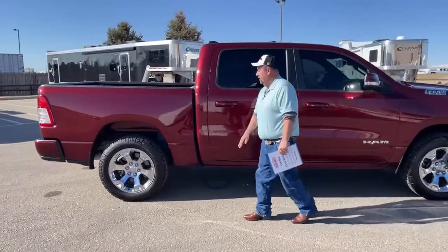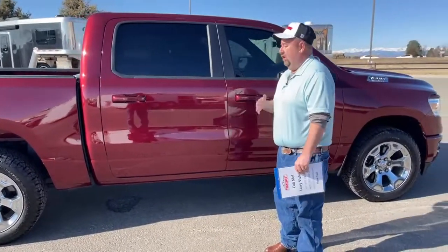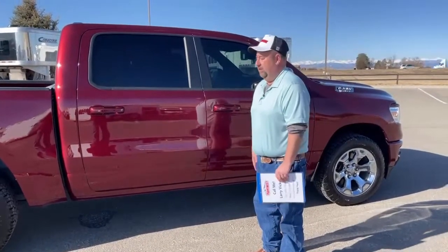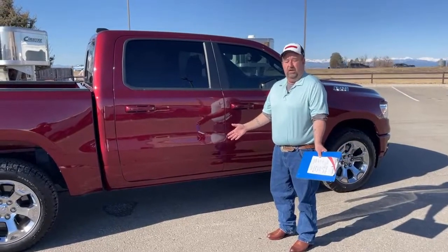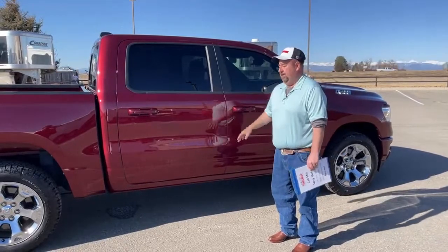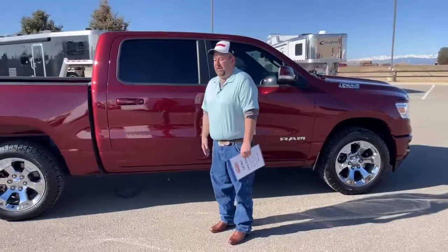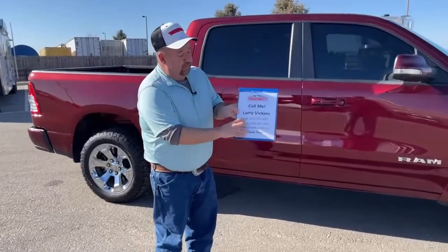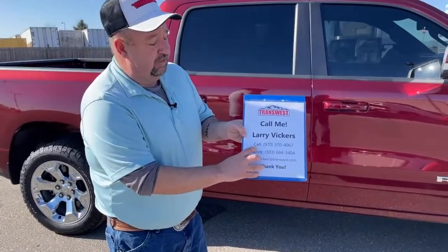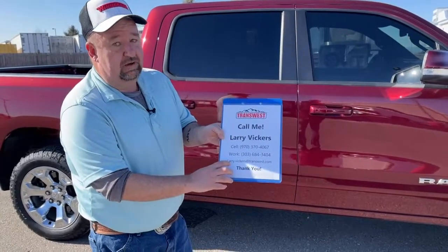There isn't a bunch of scratches on it — 37,000 miles and the truck basically looks brand new. When you come in to view the truck, you're going to notice this dealership isn't like typical car dealerships. There aren't 15 salespeople ready to pounce on you — I'll come out, greet you at the door, we'll look at the truck, drive it, and if it fits your needs we'll go in and discuss it. Hopefully we can reach an agreement that works for both of us; if not, we'll shake hands and part as friends. If you have any questions, call my cell at 970-370-4067, work extension 303-684-3404, or email larry.vickers@transwest.com. Thanks for tuning in today.